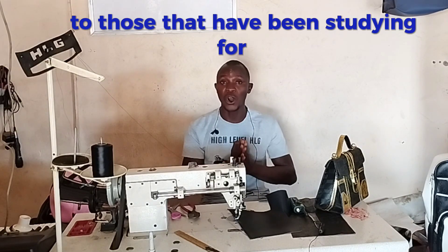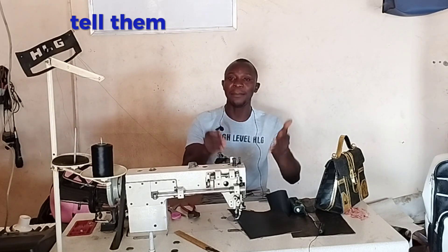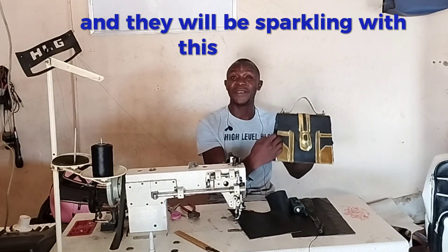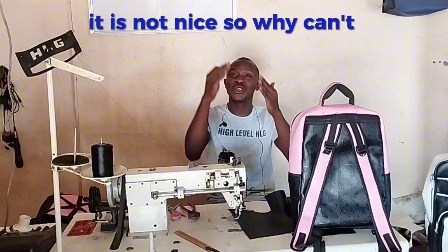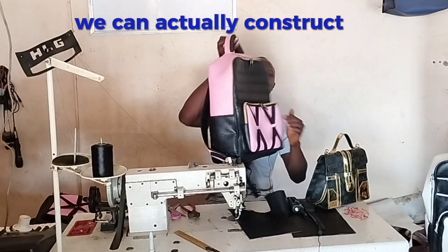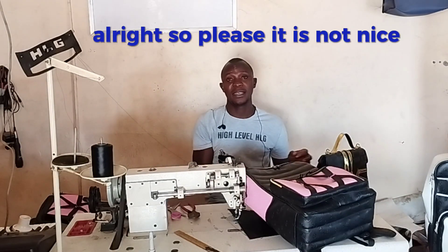It is better for us to buy one machine at five million naira than to use one million on a machine that cannot serve us. Please — to those who have been standing for us, the ambassadors, whoever is responsible for importing and producing leather sewing machines for African countries — I am begging you, speak to the producers. Tell them this time we are changing the brand, changing to better quality. It is not nice to keep bringing lower quality machines to Nigeria while we struggle with poor finishing.